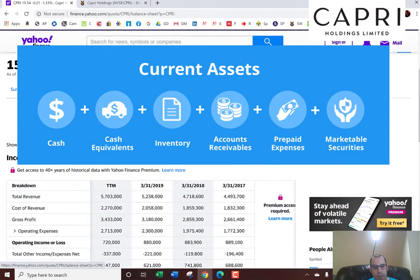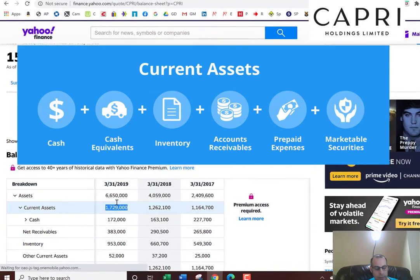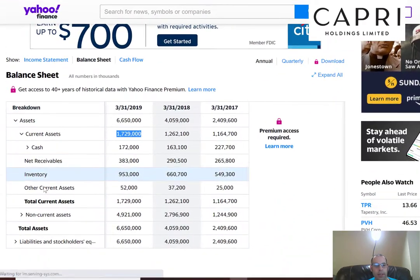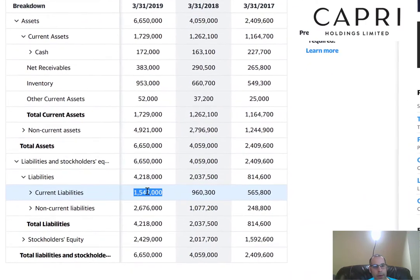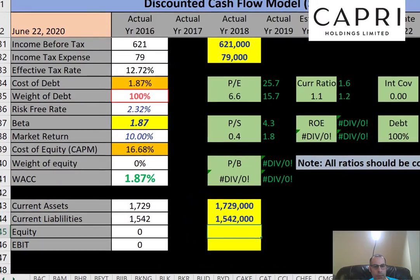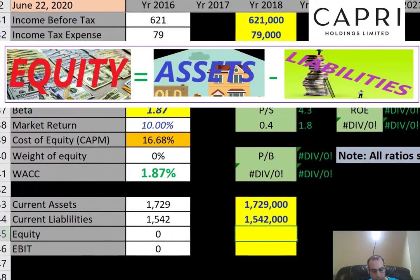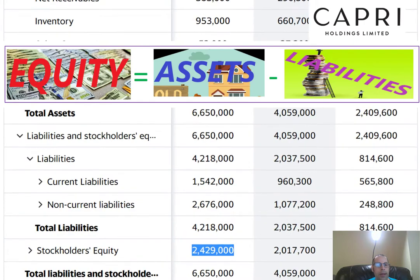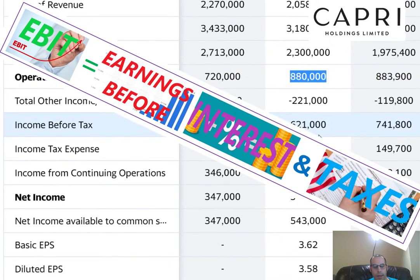Let's get more information from the balance sheet. Current assets — those that can be liquidated into cash within 12 months, usually involving cash, accounts receivables, and inventory — are listed first. Fixed assets usually take longer than 12 months to convert to cash. Current liabilities, debts and payables due within 12 months, are 1.5 billion. And finally, equity — total assets minus total liabilities — is 2.4 billion dollars.